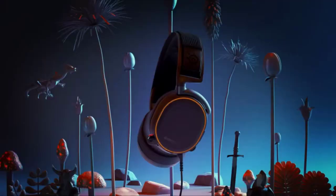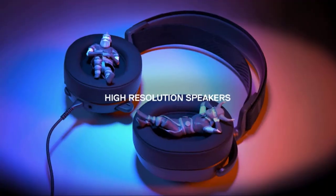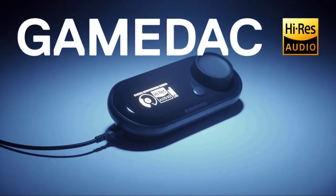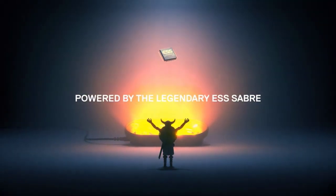With superb bass response and crystalline highs, the audio experience is truly immersive. Two included swappable batteries allow you to charge one battery in the base station while using the other for more than 20 hours of gaming. The new Arctis Pro Wireless also features an innovative touchpad controller that allows you to navigate your gaming apps or the web simply by tapping on the ear cuff buttons.